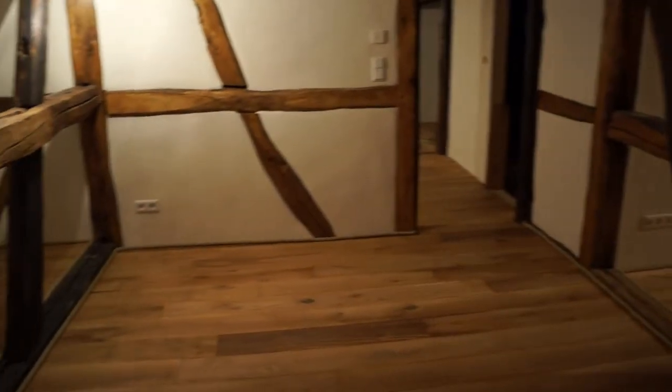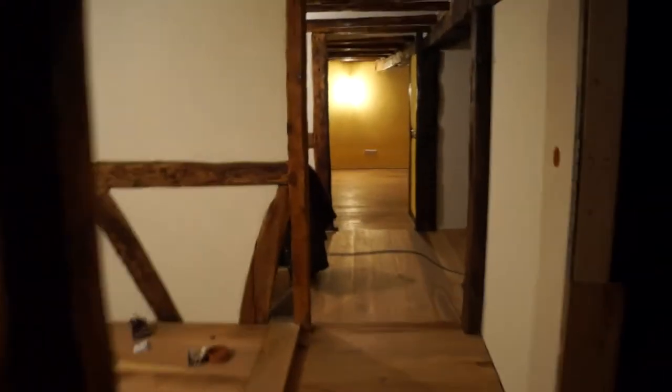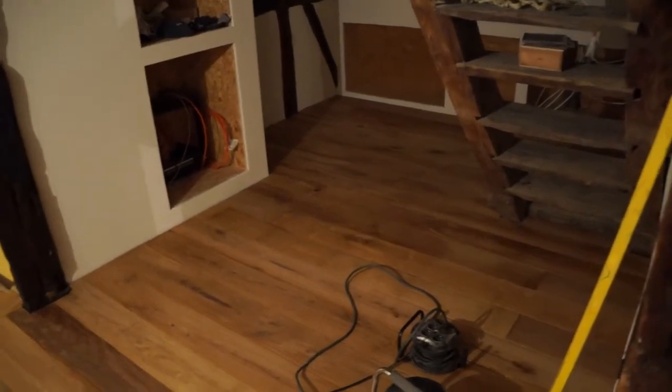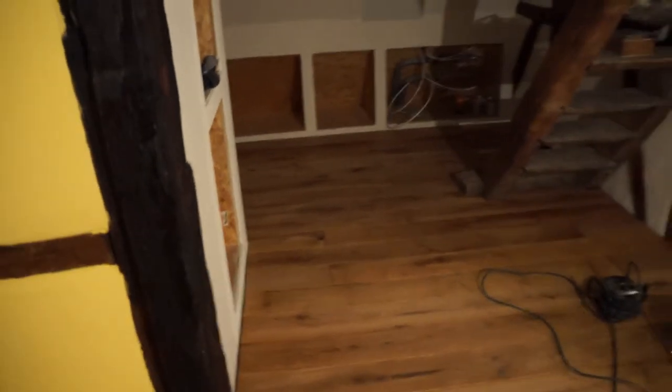The bedroom we saw in the last video — the rope trim and everything is done. We'll come back to the doors in a moment. Just this evening, we finished, with the help of our friend Satya who came over later on, finished the flooring in this whole area. This makes it look really big — you could fit another room in there, maybe.